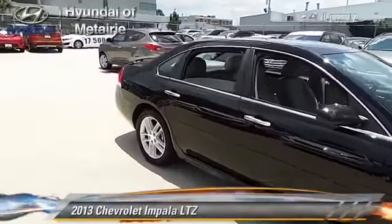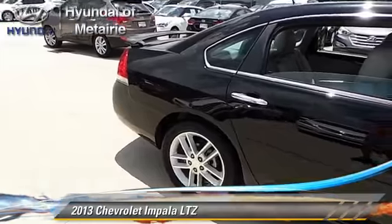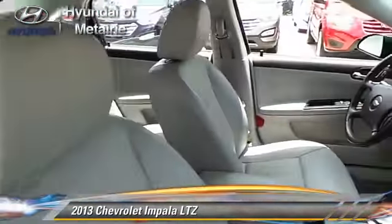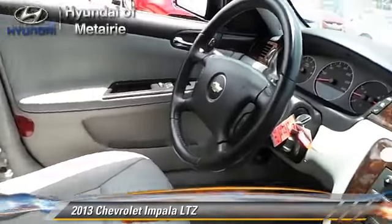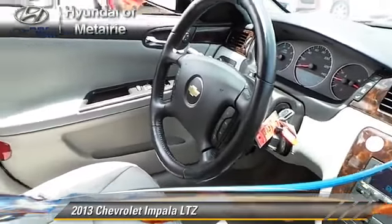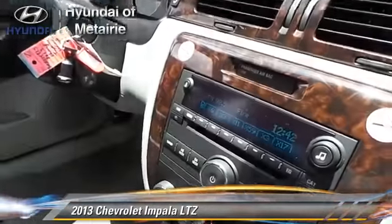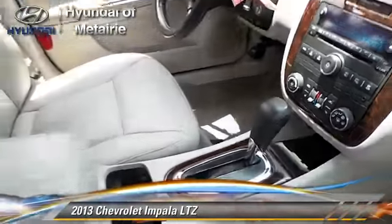The 2013 Chevrolet Impala LTZ, powered by a 3.6-liter V6 engine with a 6-speed automatic transmission. This vehicle, with fewer than 35,000 miles on the odometer, gets up to 29 miles per gallon.